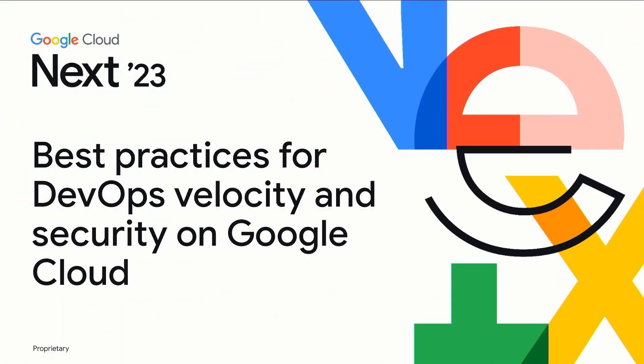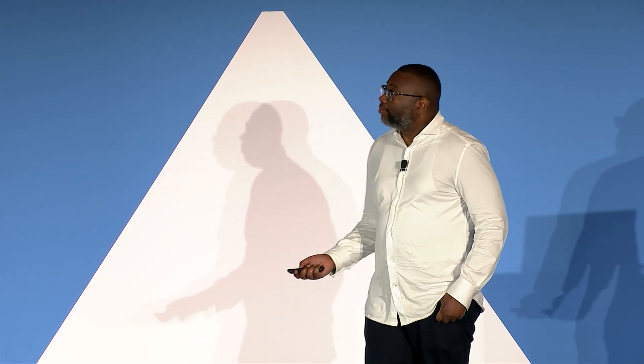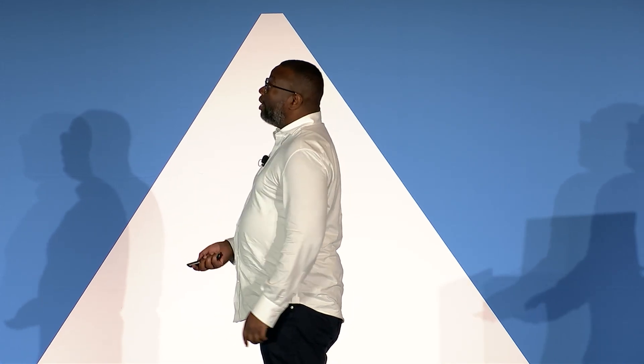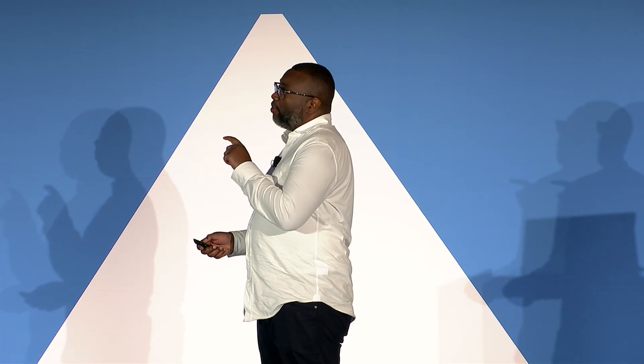Hello, I'm Nate Avery. I'm an outbound product manager at Google, and today we'll go over some practices for DevOps velocity and security on Google Cloud. I want to set the stage up front. We're going to do some welcome and intros, talk DevOps culture, DORA, use of cloud, and then we'll have our guests tell us about their proven results and a perspective from the ground.